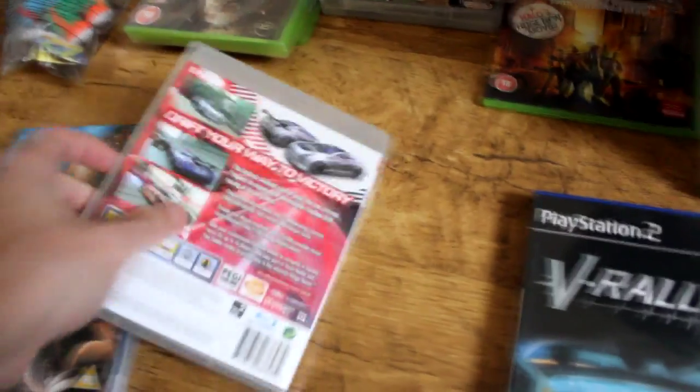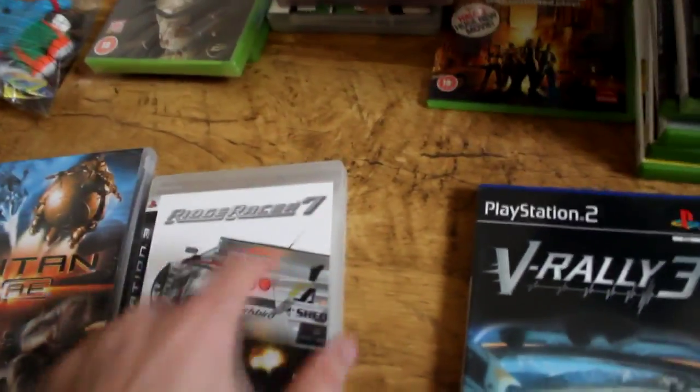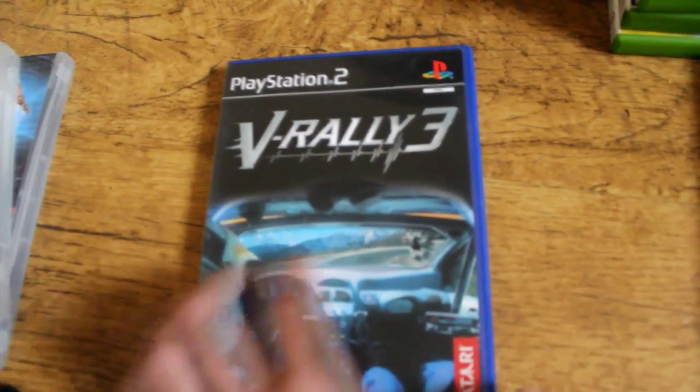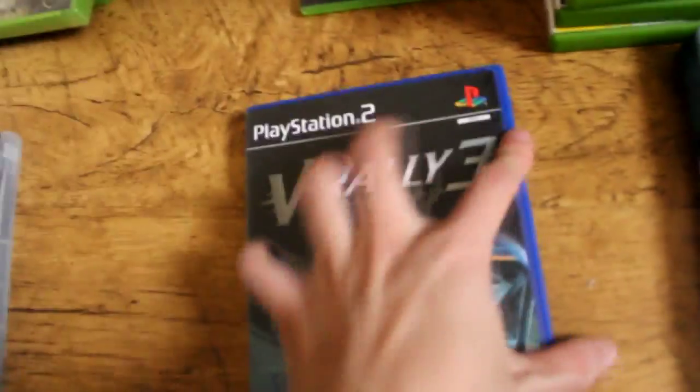Race Driver 7 was two pounds - it didn't come with the manual which is a bit annoying, but I always wanted it. I like racer games and I'd like to have all of them at some point. Rally Free was 20p - never played it, don't really remember it, but I got it because it was 20p and in good condition.